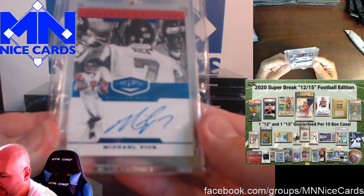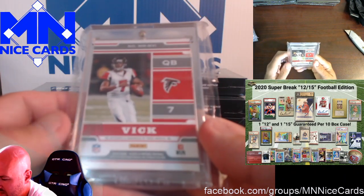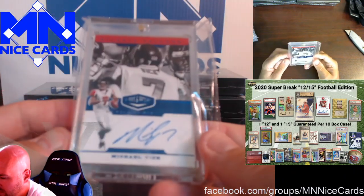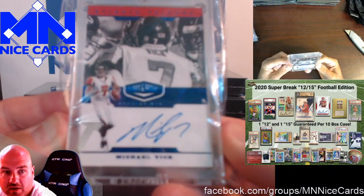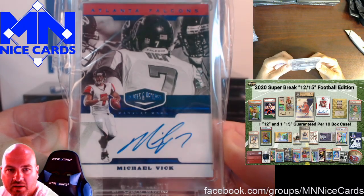And a Michael Vick auto from Plates and Patches. We pulled one of these this year — is this from 2019? Yeah. We pulled one of these for Chris in one of our breaks. I remember because it got lost in the mail for like three weeks.